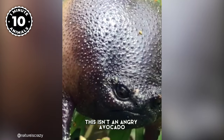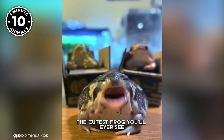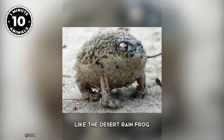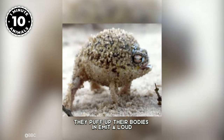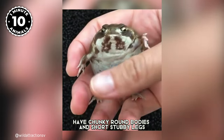This isn't an angry avocado — it's the black rainfrog, the cutest frog you'll ever see. There are more than 18 different species of rainfrogs, like the desert rainfrog. When these little guys feel threatened, they puff up their bodies and emit a loud, high-pitched squeak to warn off potential predators.